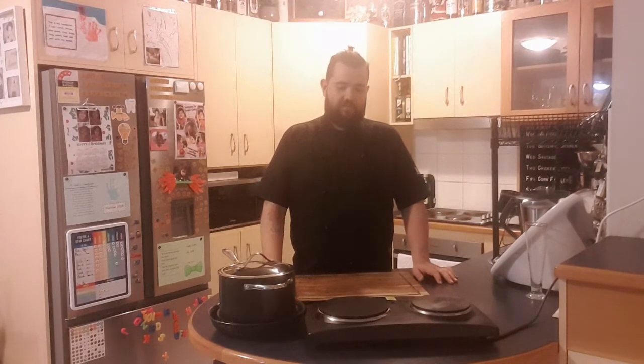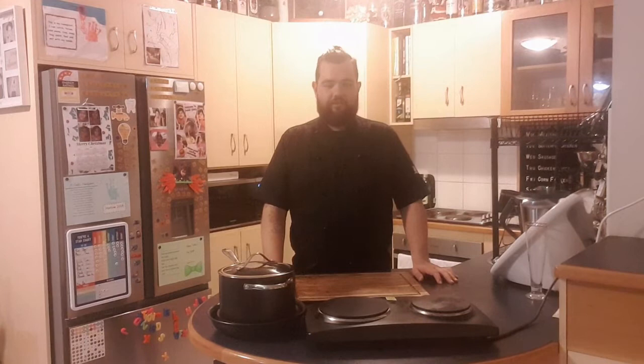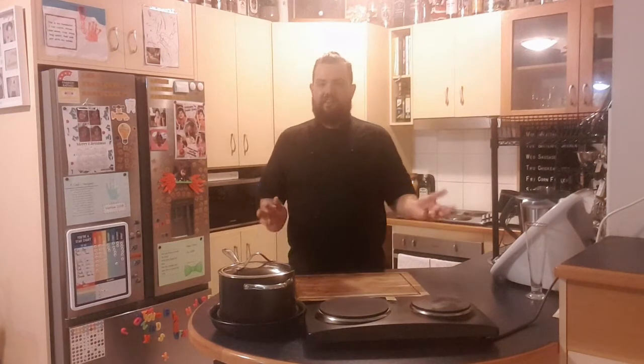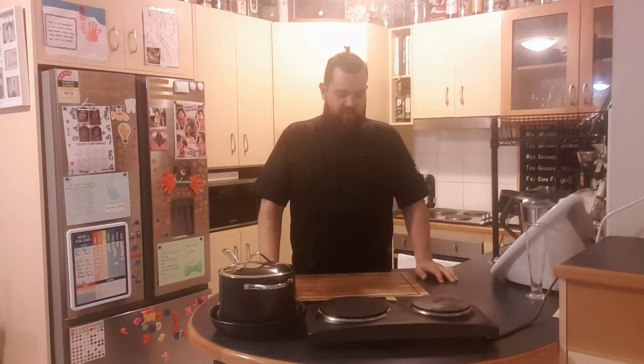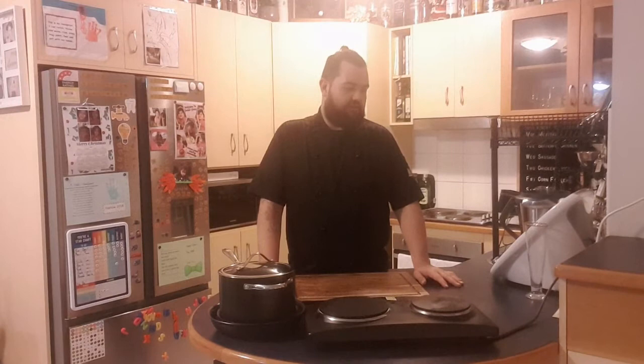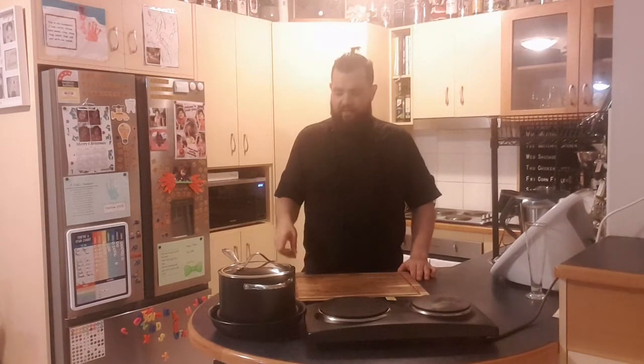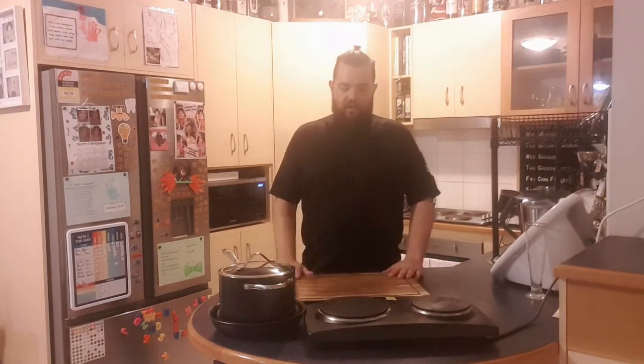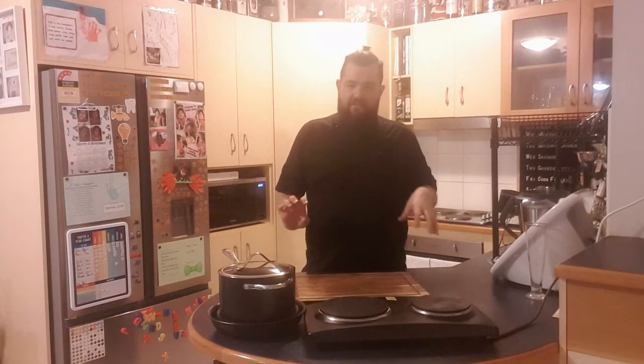We just hit 350 followers literally five minutes ago, so I'm super thrilled with all the support. A little idea that was formed during a work discussion and a live cook I did for some colleagues on a Friday afternoon has turned into such a great little mini project for myself. Thank you for all the support — feel free to send the page out to your friends.